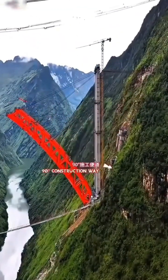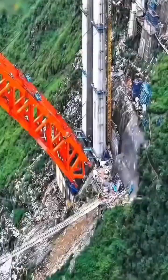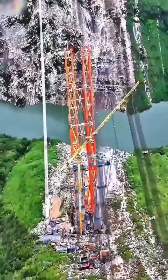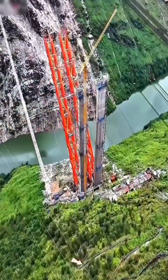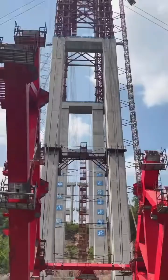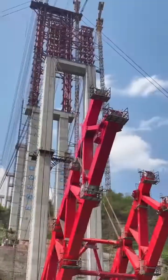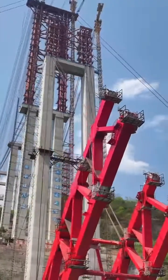The answer is the cantilever erection method. Giant steel segments were lifted from both sides, using the completed portions of the arch itself as a support, temporarily tied back by high-strength cables anchored to massive foundations. This was a high-wire act of precision engineering, where every new segment changed the forces on the entire system.